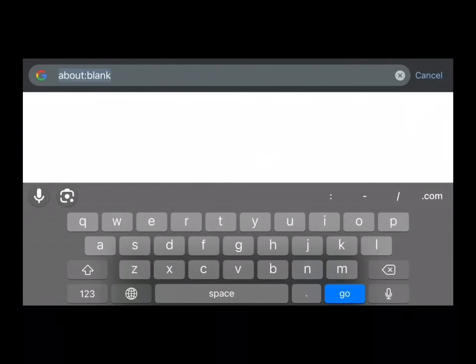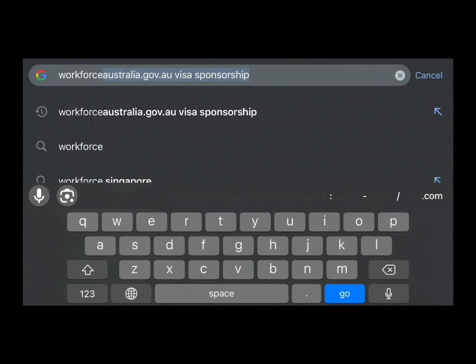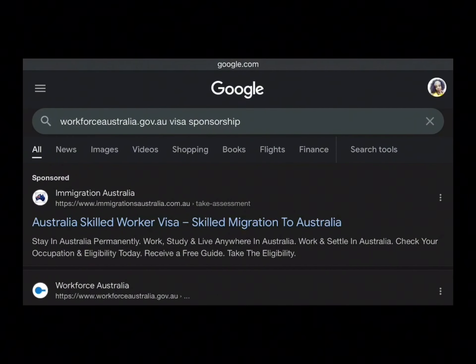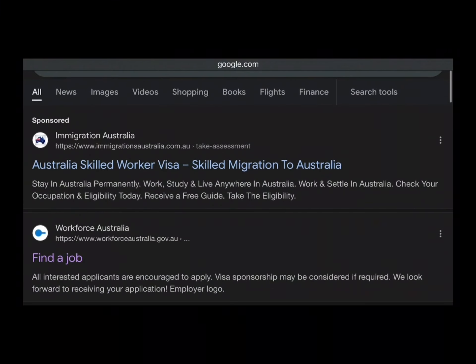So without further ado, let's dive into the video. Open your Google and search for workforceaustralia.gov.au visa sponsorship. It will land you to this page.